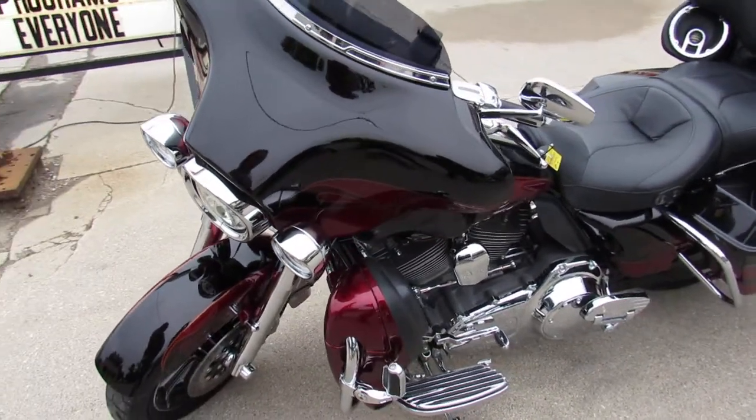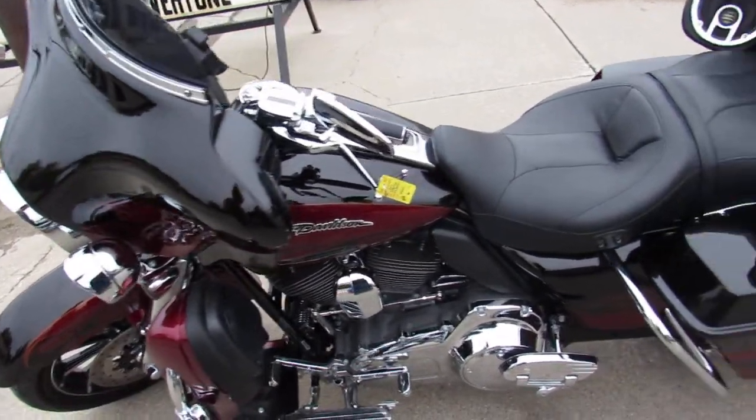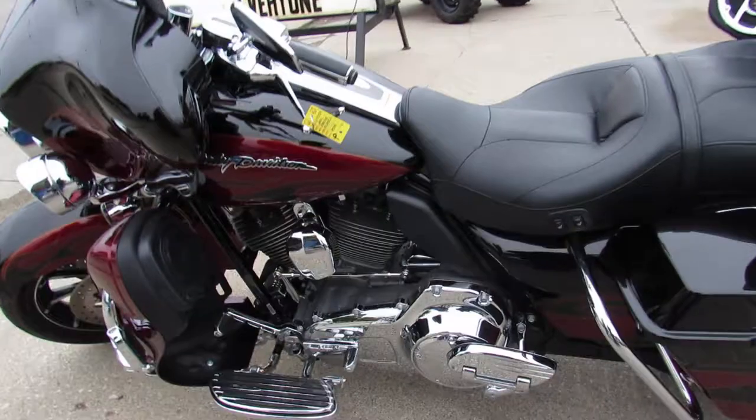Bring your magnifying glass — this one's sharp. No dents, no dings, no scratches. It's a lot of motorcycle for the money.